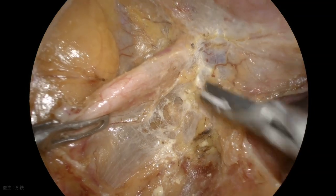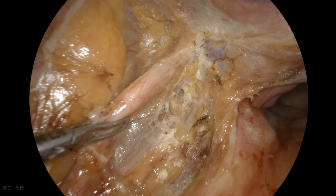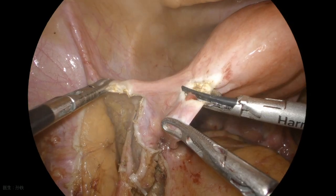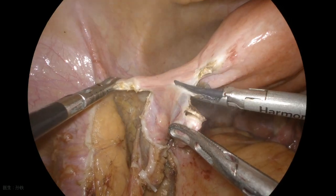The local peritoneum was resected along with the tumour. The relationship between the autonomic nerves and the tumour was still unknown. The left fallopian tube and the proper ligament of the ovary were transected.